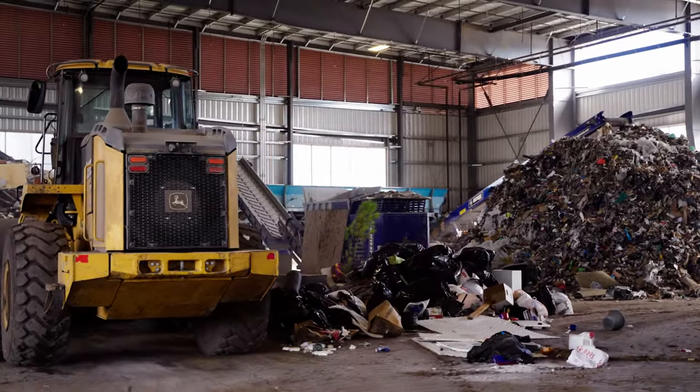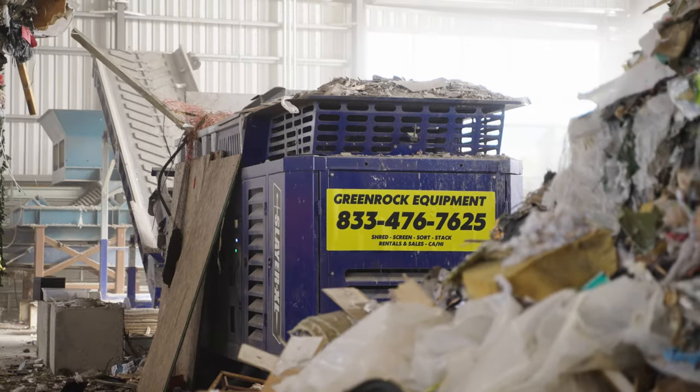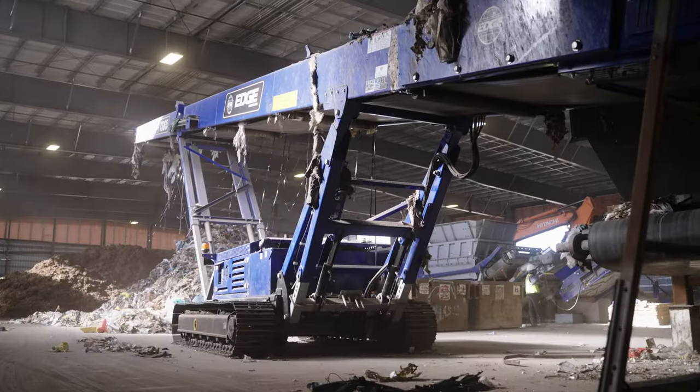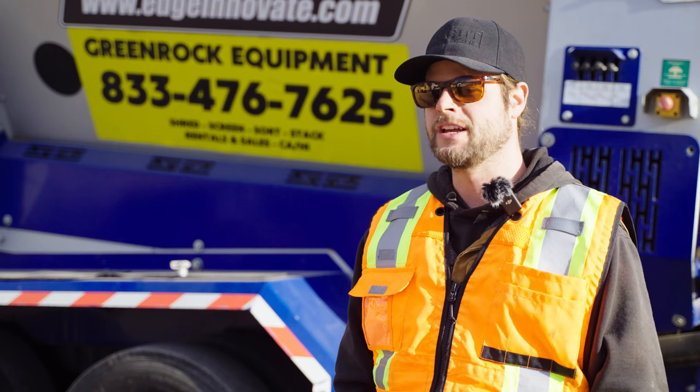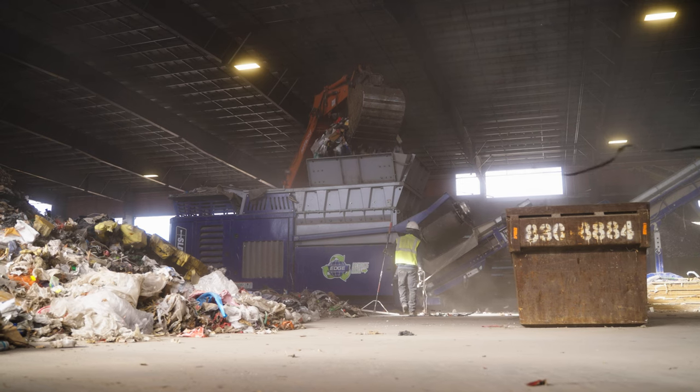We've purchased a range of different Edge equipment, from trommels to shredders and all sorts of different conveyors. Now that operations have been moved indoors, we decided to purchase an all-electric shredder from Edge.